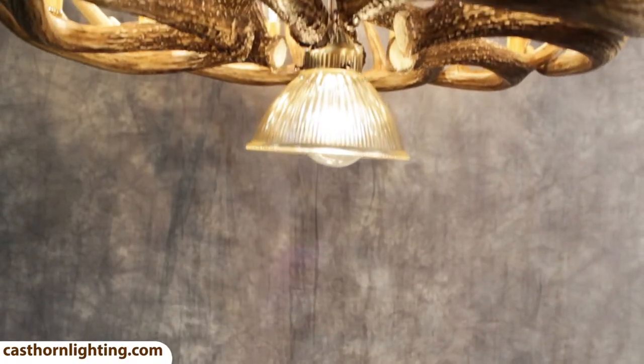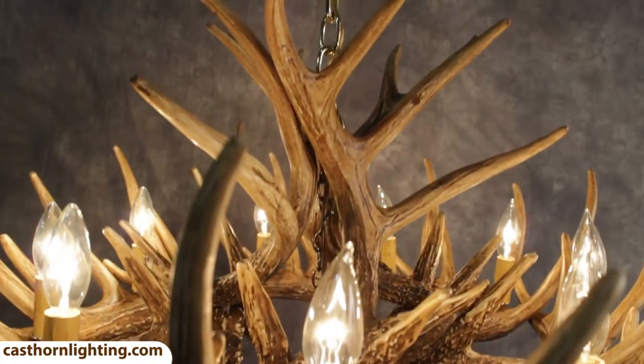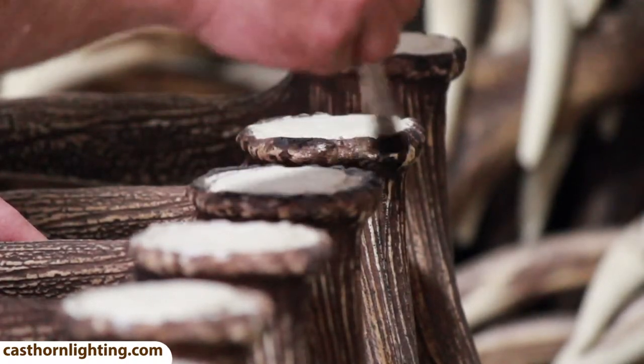This chandelier comes in two color options. The first option is the all-natural chandelier with all-natural candle sleeves. This product is unique and has been individually hand-finished to have an authentic look.